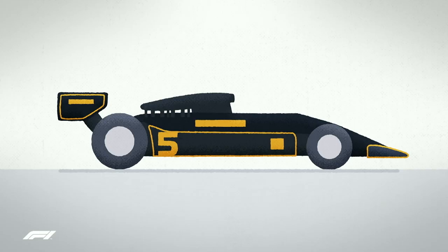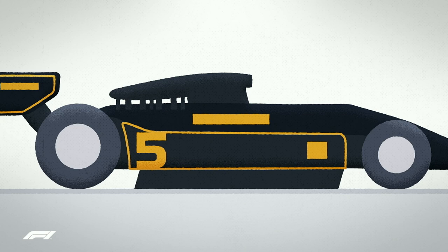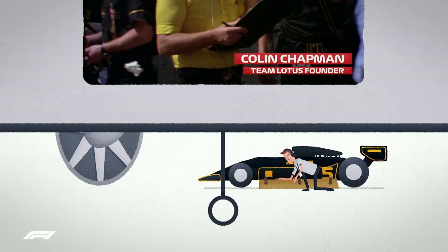The Lotus 78 had side-pod skirts — bodywork extensions which dropped to the track surface from the car's edges. When lowered, the lower air pressure created underneath the car gave them huge amounts of downforce without the drag that comes with wings. But it was discovered rather than designed. When the team attached card to keep an experimental side-pod design in place in the wind tunnel, the unexpected amounts of downforce pitched their development down a completely new path.